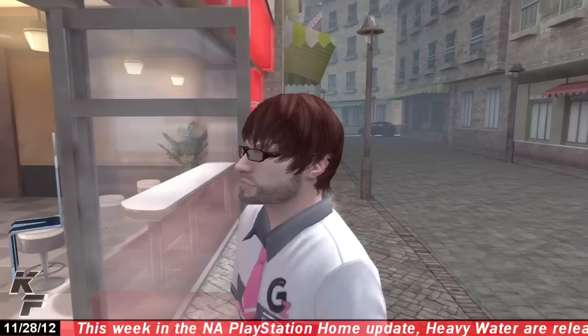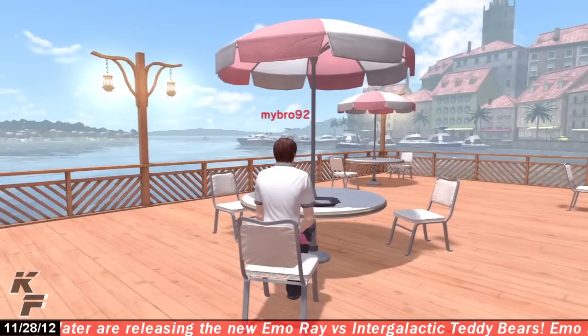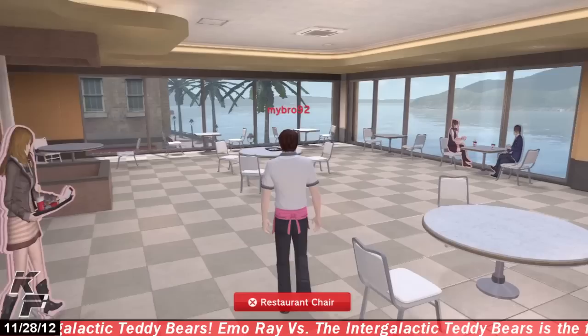What's up everyone, this is Captain Fathead coming at you on PlayStation Home. Today we're going to be taking a quick look at the GZ Burger personal space developed by Grandzilla. The GZ Burger personal space is very well lit and does have a nice scenery, as you can see outside on the pier.